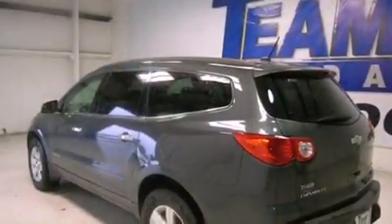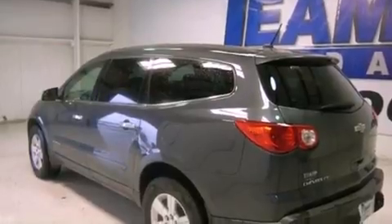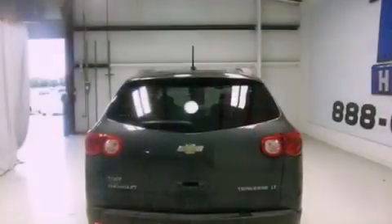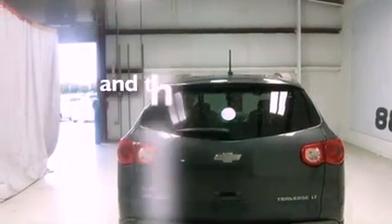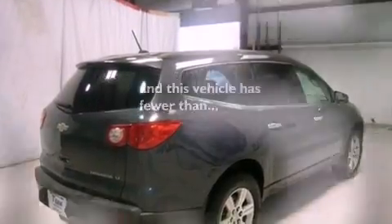Features include cruise control, heated side-view mirrors, a rear parking aid, privacy glass, traction control, rear curtain airbags, and this vehicle has fewer than 57,000 miles on the odometer.